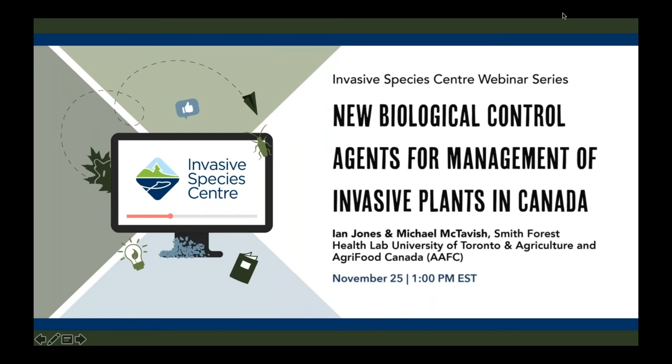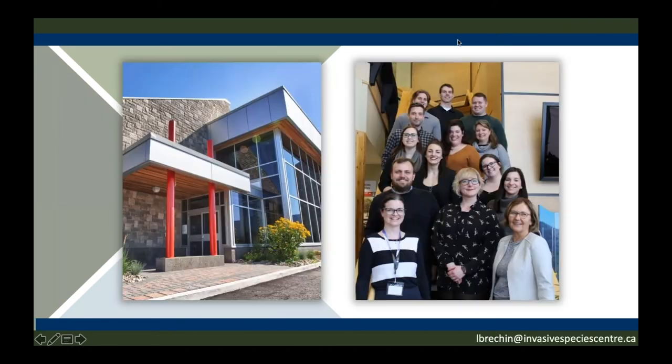I will go over a couple introductory items. There will be a brief survey at the end of the webinar, so if you could take a few minutes to fill that out it does help us improve for future webinars. If you have technical difficulties at some point during the talk today, send me an email at the email displayed below. I'm also glad to be joined by our speakers today to talk about, as the title indicates, New Biological Control Methods for Invasive Plants in Canada.